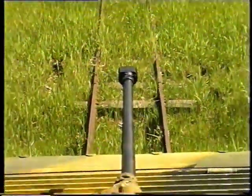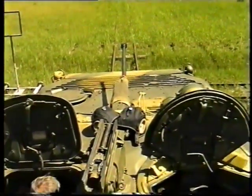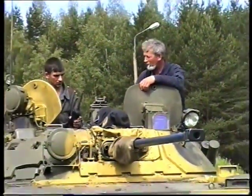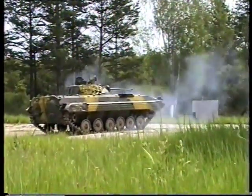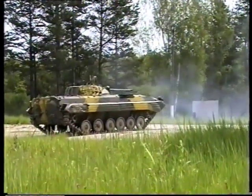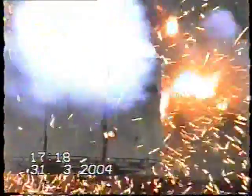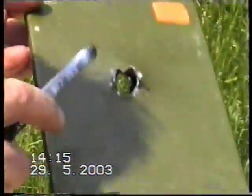Focusing on the increase of combat efficiency of ERA systems, NII Stali also solves other problems related to multi-hit ability, maintainability, and performance of the systems under small arms fire. All ERA designs are tested for their insensitivity to armor-piercing incendiary bullets and small caliber cannon ammunition, as well as to high-explosive round fragments.